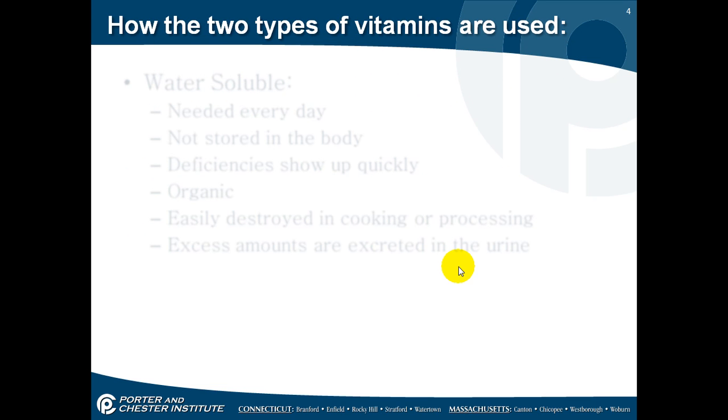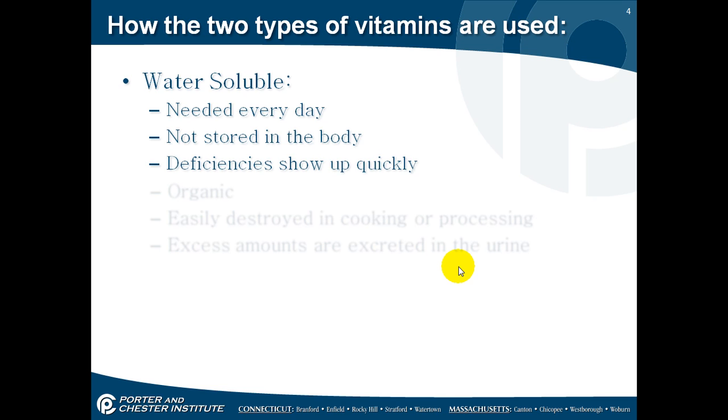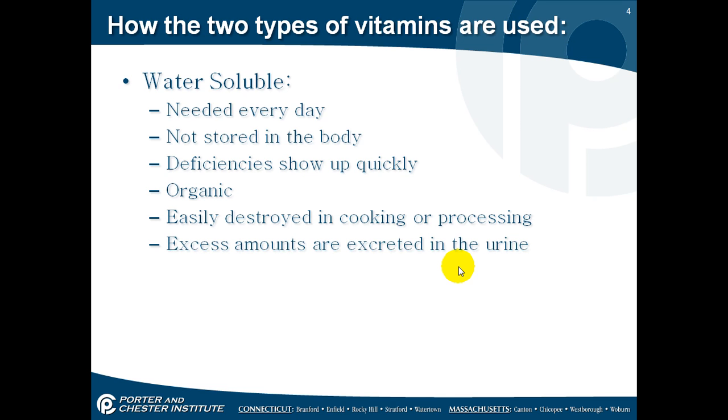There are two types of vitamins. There's water soluble and fat soluble. Water soluble is needed every day — they're not stored in our body, so deficiencies will show up quickly. They're organic, as are the fat solubles. They're easily destroyed in cooking or processing, and any excess amount is just excreted in the urine.